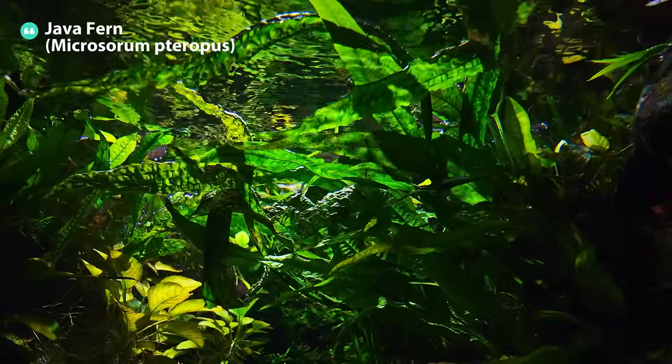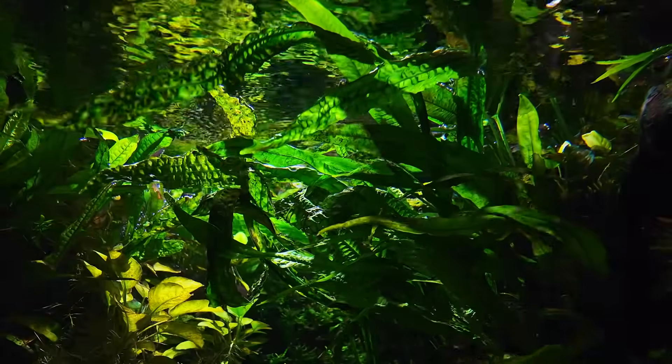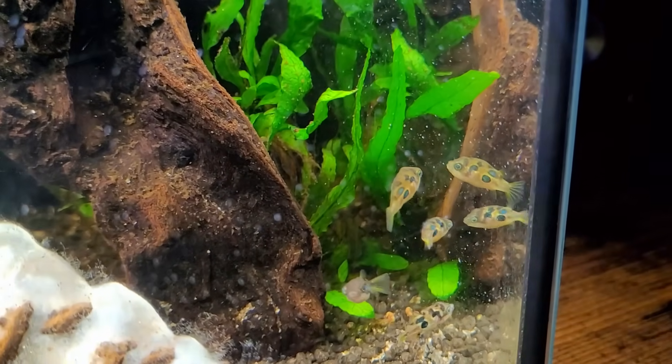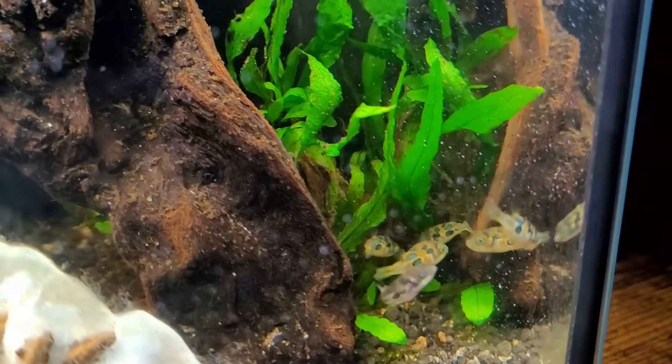Java Fern. This hardy plant is perfect for black water conditions. Its slow growth and low light requirements make it ideal for the dim environments tannins create. It's also incredibly adaptable to a wide range of water parameters, making it a go-to for beginners and experts alike.